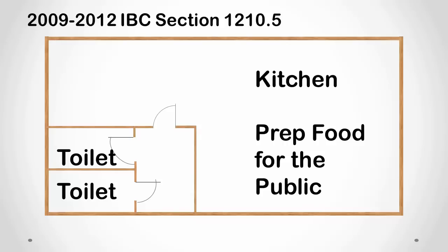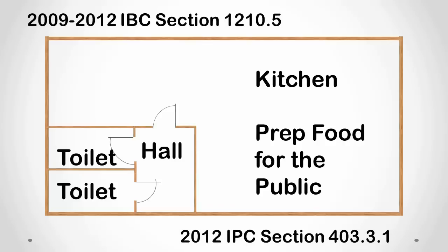Now in the 2012 International Plumbing Code, the same code statement has been included in section 403.3.1. We have found this occurring a lot in the small fast food establishments or the portable building type hamburger stands.